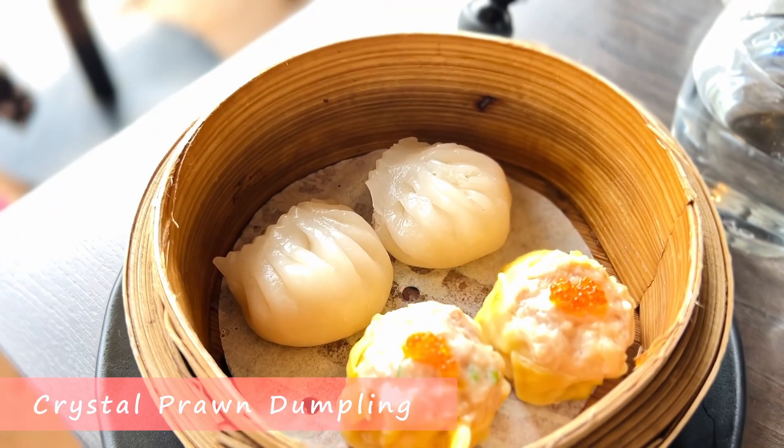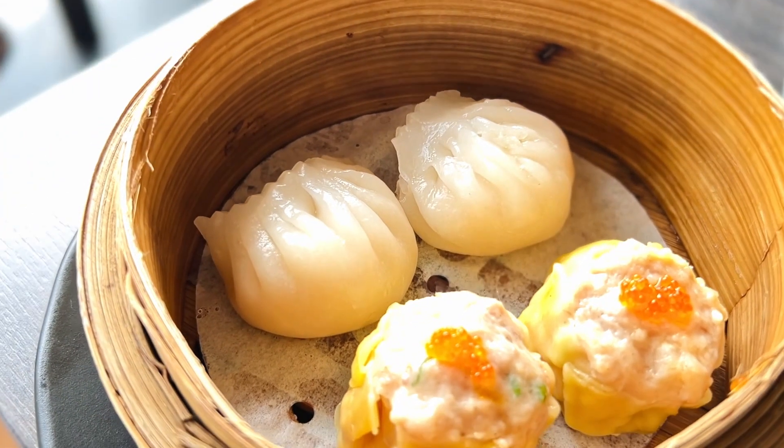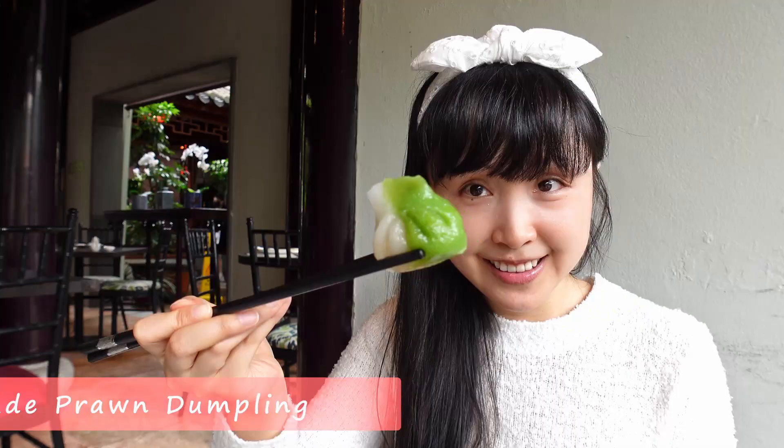This crystal prawn dumpling's skin is glistening, not quite translucent. As I bite into it, though I can feel the firm snappiness of prawn flesh, the rest is mushy. Overall, lacking flavor.